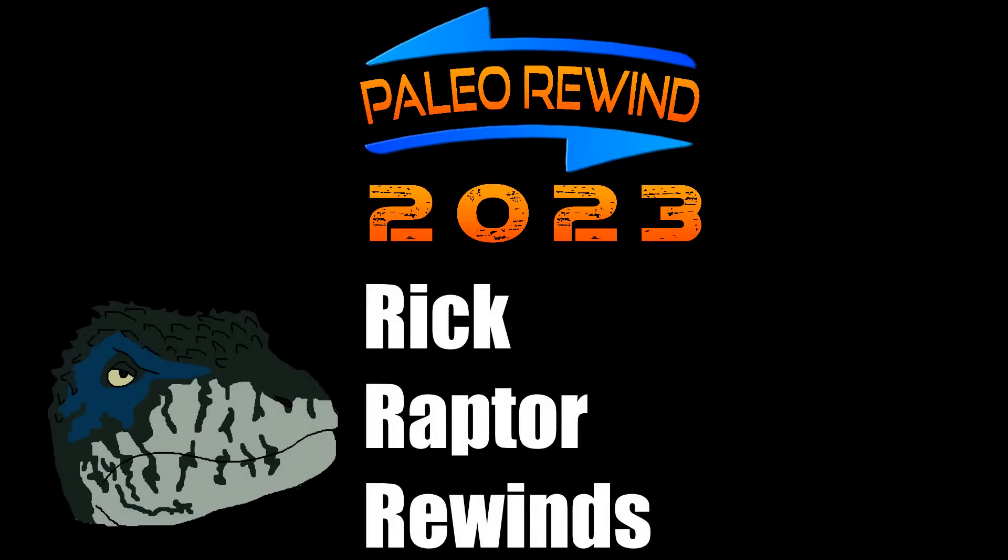Hello dear viewers. Edge has invited me to be in this year's Paleo Rewind, so let me tell you about the most interesting papers published this February.